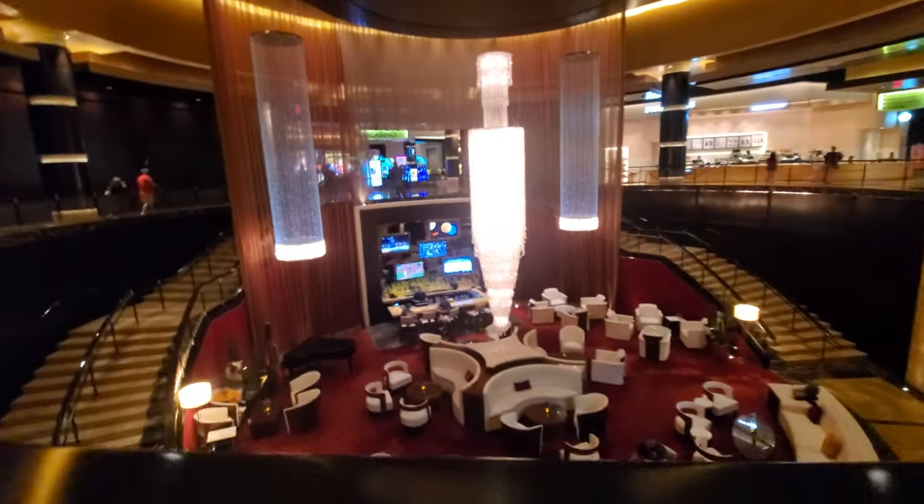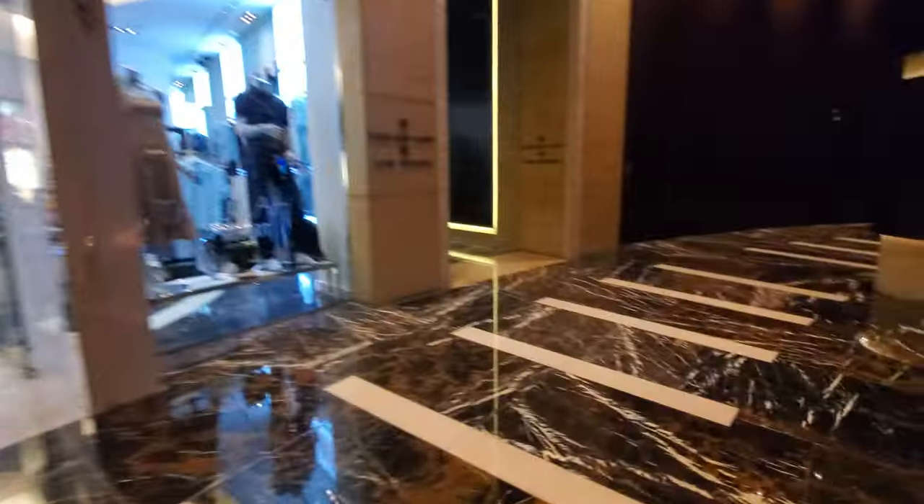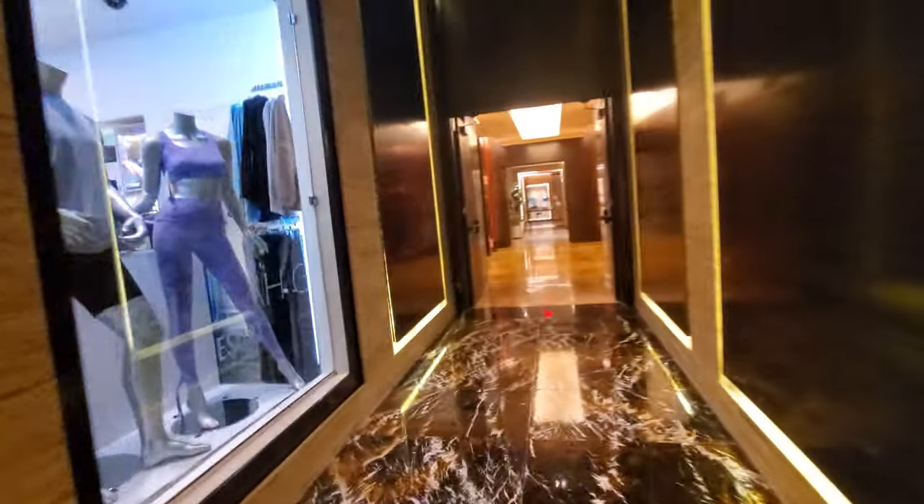Look at this place. These are the elevators at the Red Rock in Las Vegas — the bottom.